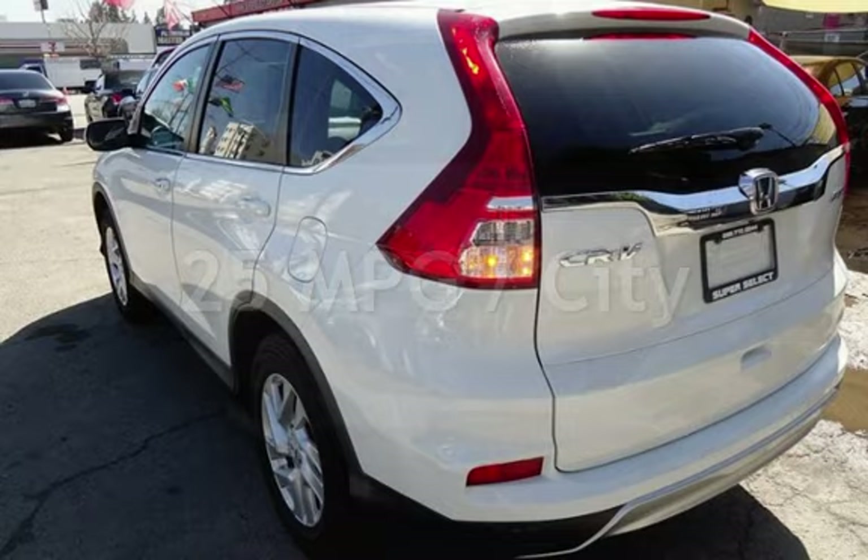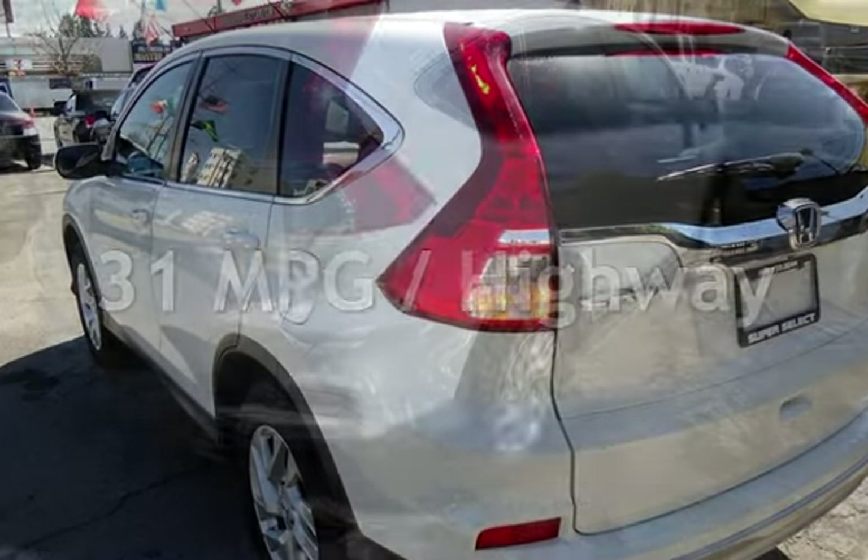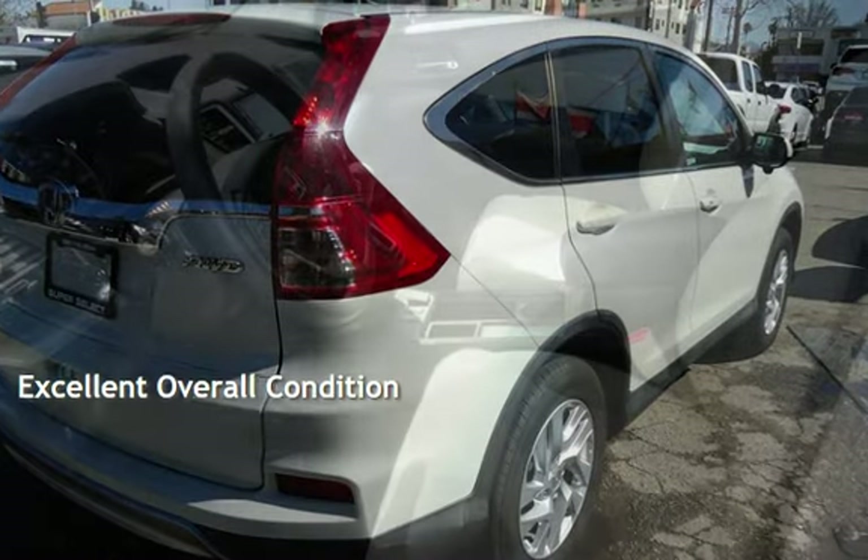Estimated fuel economy for this vehicle is 25 miles per gallon in the city and 31 miles per gallon on the highway. This vehicle is in excellent overall condition.